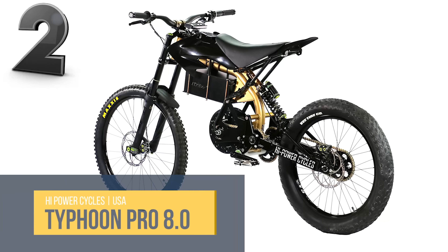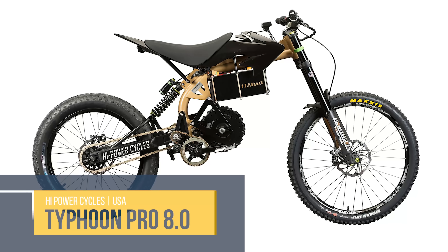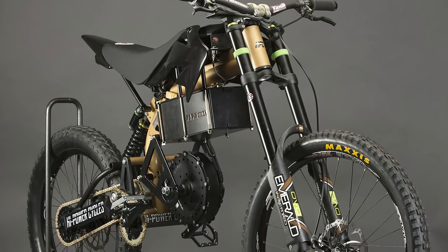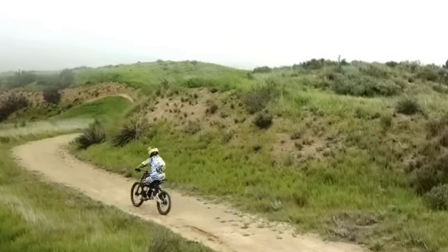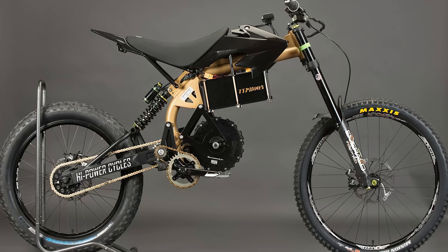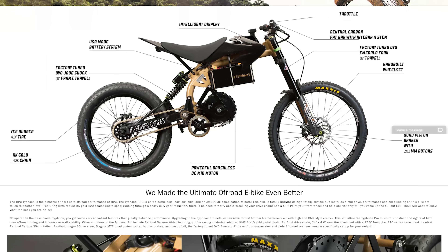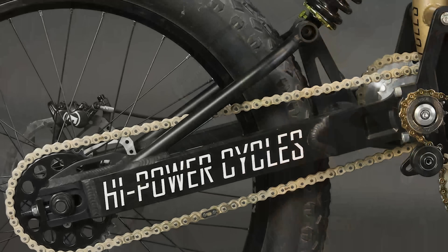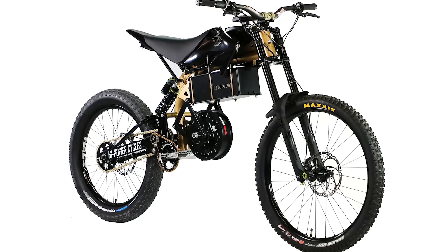We've been looking at eBikes from a bicycle's perspective, but maybe we should start comparing them to motorcycles. High Power Cycle's Typhoon Pro now comes with a jaw-dropping 8,000-watt power system that rivals any zippy dirt bike. Finally, all your off-road ambitions can be realized. And staying on the road looks pretty exciting too, with speeds up to 50 miles per hour. The upgraded model includes a souped-up drivetrain and hydraulic disc brakes, as well as a suspension overhaul that can be fine-tuned to the rider's size and weight. However, we have discovered the one thing missing from a cycle with this much punch — a seat belt!